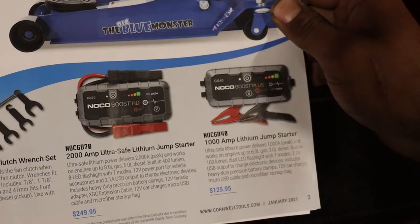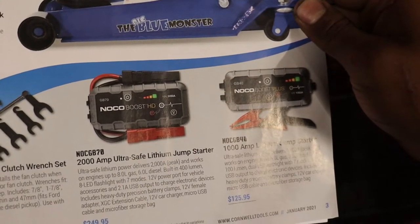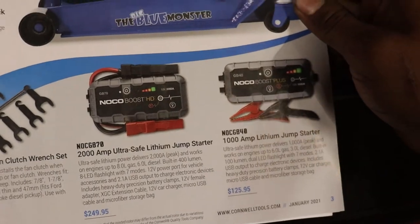They've got some jump starters — the NOCO was $70, and then the NOCO 40 with 2000 amp and 1000 amp for $250 and $125.